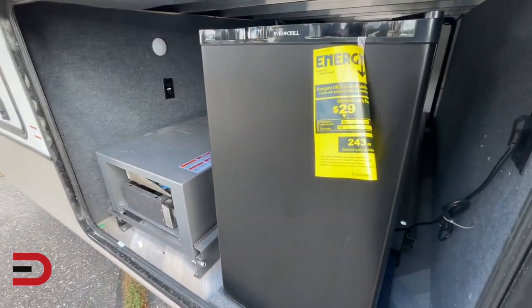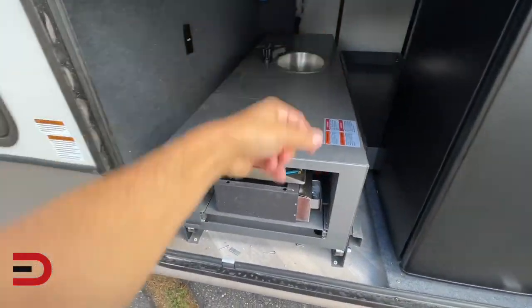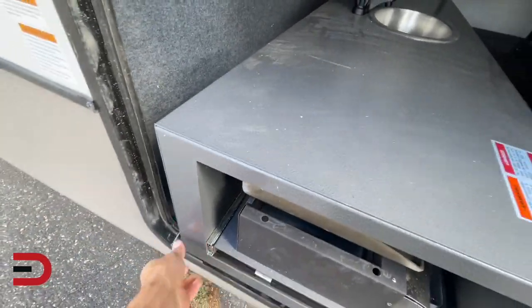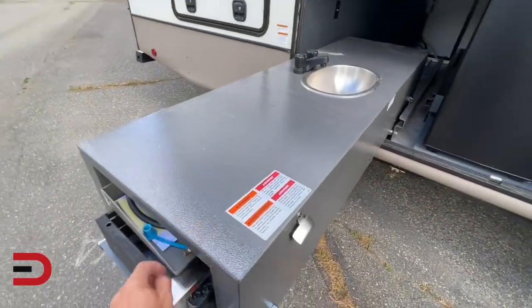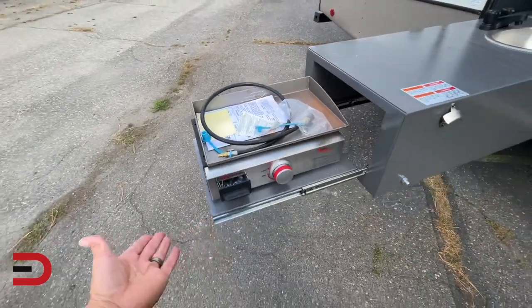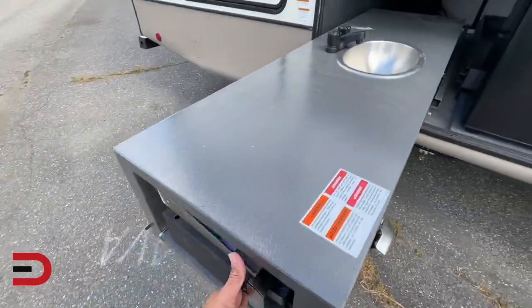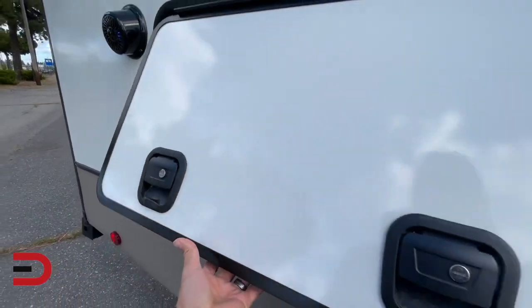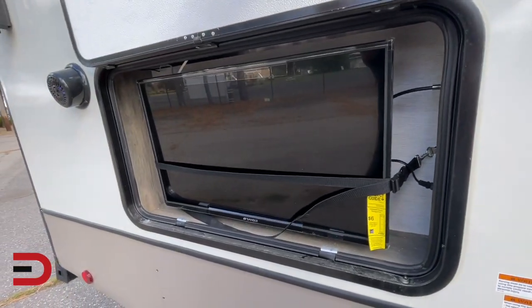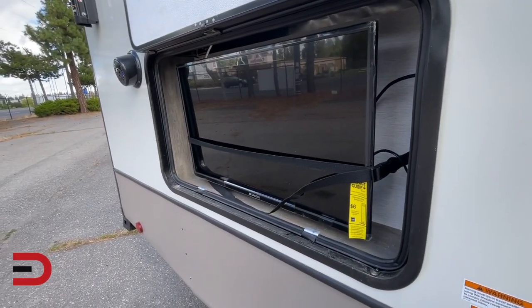Look at this outdoor bar entertainment setup. We've got a refrigerator. There's also a slide-out option where you can pull out this sink — and not just the sink, there's a grill here too. So outdoor grilling and cooking. The entertainment and features don't stop — a television that can swing out so when you're under the awning or you're cooking, you've got some TV to check out and enjoy.